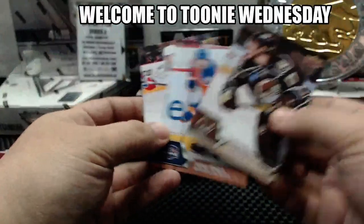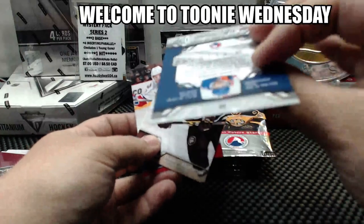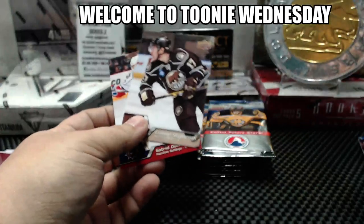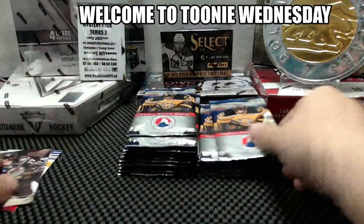Chandler Stephenson, Johar Khaira — from Surrey, British Columbia. Jujhar Khaira. And we have a Chandler Stephenson for the Hershey Bears.